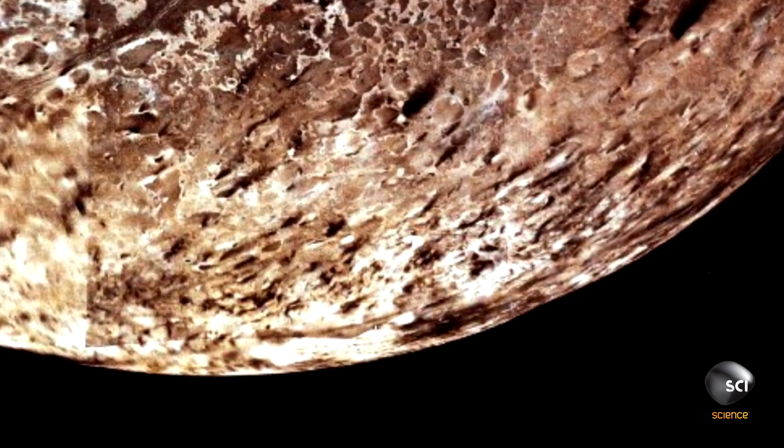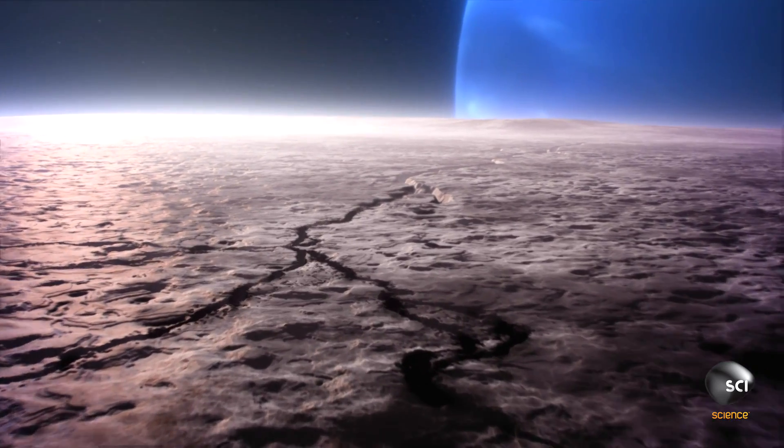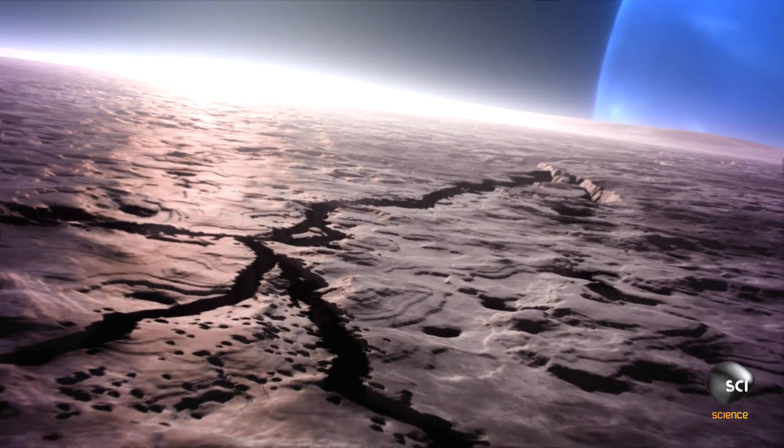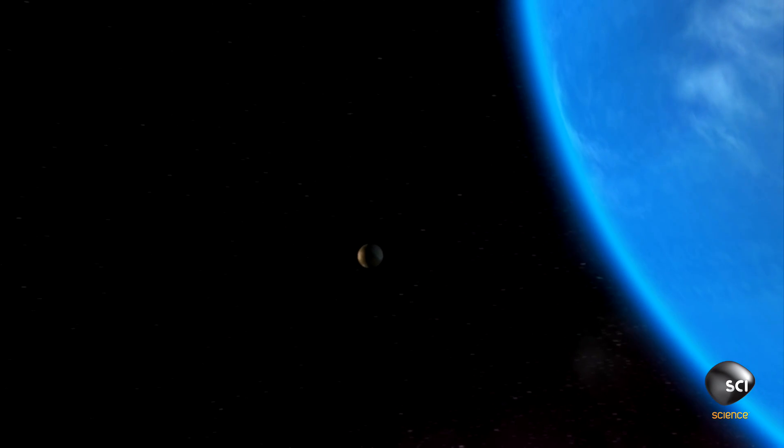But when NASA examines Triton, the largest of Neptune's 13 moons, they spot something disturbing. The moon is going the wrong way around the planet.